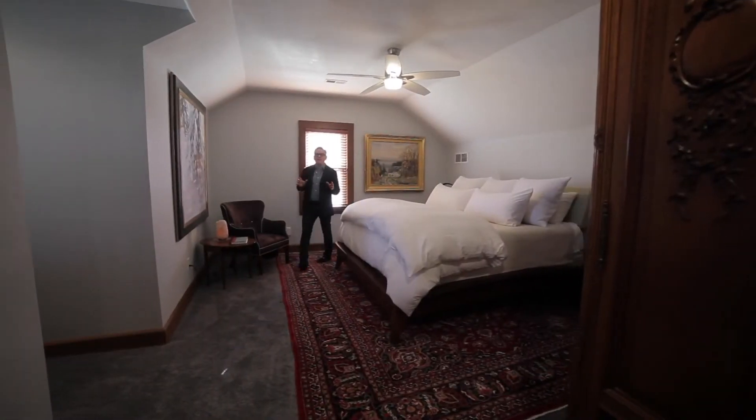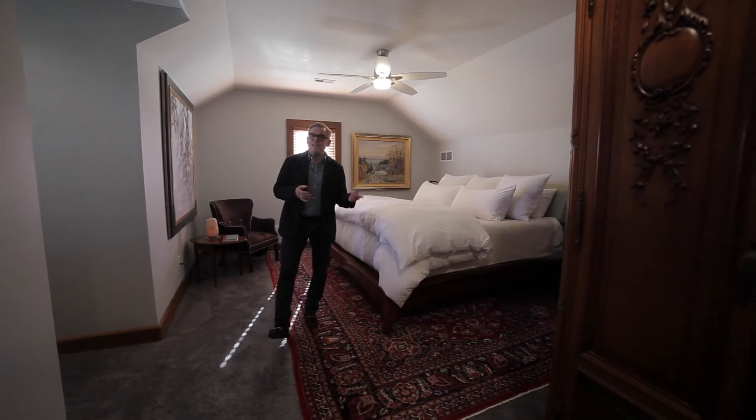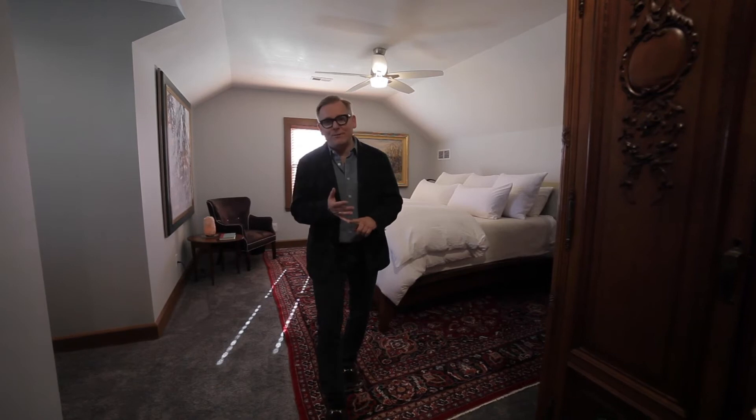The expansive master suite occupies the entire upper level of this home. There are two walk-in closets, there's a newly created laundry room up, and a beautiful master bathroom.